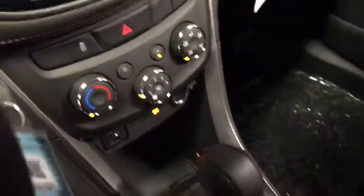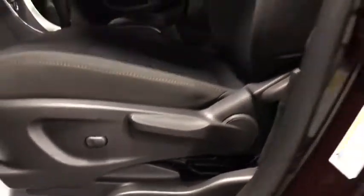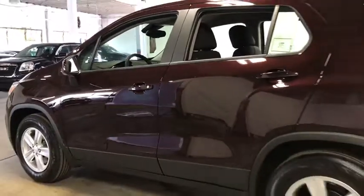Rear window defroster, power windows, panic alarm, brake assist, tachometer, remote keyless entry, rear window wiper, cloth seat trim, front bucket seats, front reading lamps, tilt steering wheel, and driver vanity mirror.